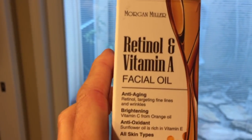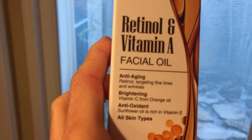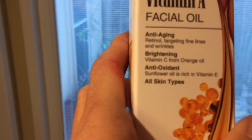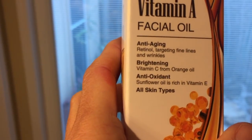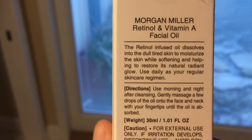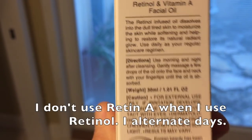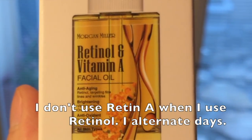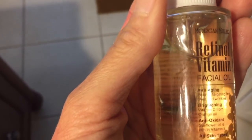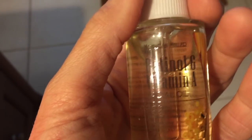The key ingredients in this are retinol and sunflower oil. Retinol helps improve skin tone, texture, and wrinkles, and promotes skin renewal so your skin should be smoother and firmer. The sunflower oil aids in fighting signs of aging and helps retain moisture. Using these oils and serums over the past several months along with my Retin-A has made my skin feel super plump and super smooth. I'm so glad I gave it a try and I plan on purchasing more products from Morgan Miller because I just like the way this line feels on my skin.